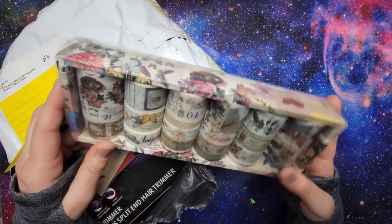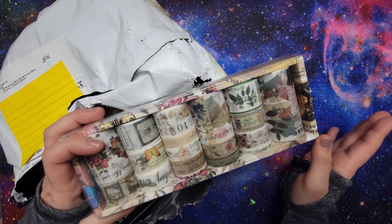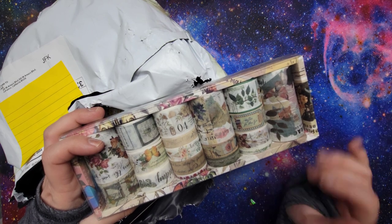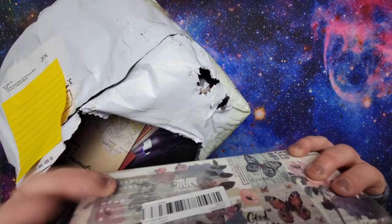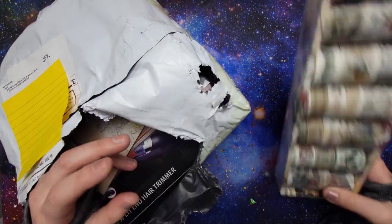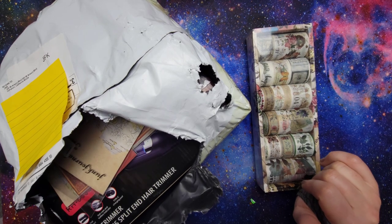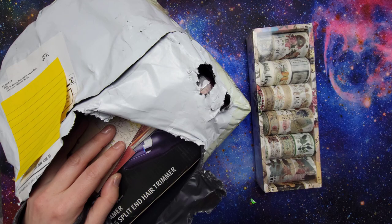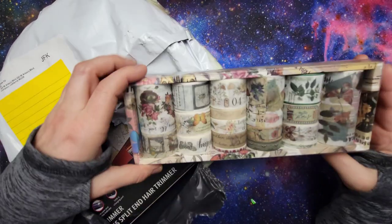I don't remember the prices off the top of my head, and I did order from a few different shops within the TikTok marketplace, so I will try my best after the fact — I'll flash the prices I paid and put the links to the shops. So first up, I got this really big set of washi tape.